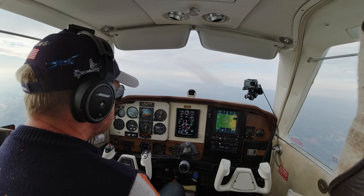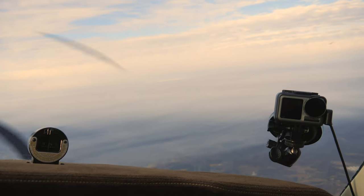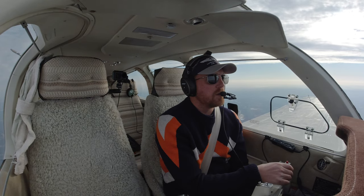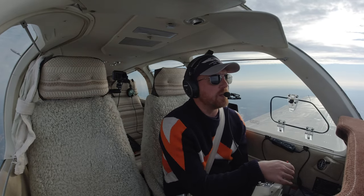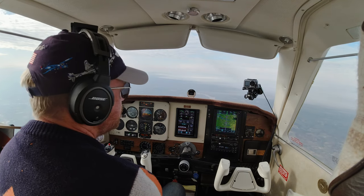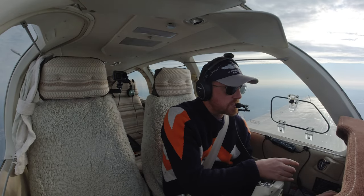Descent at pilot's discretion, maintain three thousand. Pilot's discretion down to three thousand, 6-7 X-ray. We timed this perfectly - those clouds are just moving in. Greensboro Approach, 6-7 X-ray - go ahead. Yeah, these clouds are moving in here, we're going to need vectors for the ILS please. November 6-7 X-ray, roger, turn right heading two six zero. Right, two six zero, 6-7 X-ray.